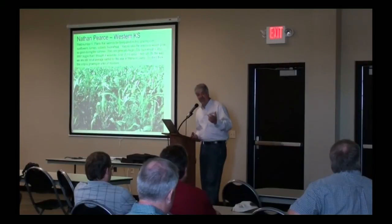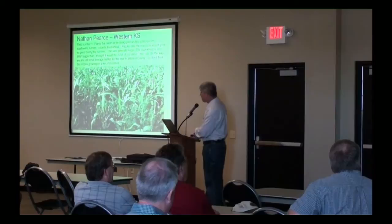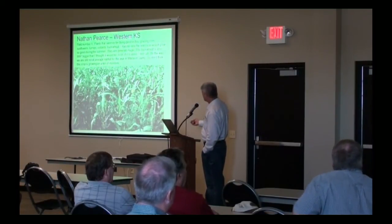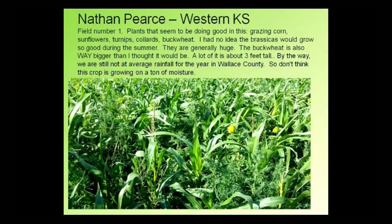I want to show you a series of pictures from Nathan Pierce. Nathan farms in western Kansas — if you've ever been there, it's harsh, it's brutal. He's in a 15 to 16-inch rainfall area on a good year, and they've been in several years of drought. He got this seed from us around the first of May and planted it about mid-May in two different plantings. This is field number one. Plants doing good as a grazing mix: corn, sunflowers, turnips, collards, and buckwheat. He said, 'I had no idea brassicas would grow so good during the summer.'